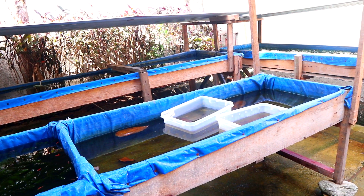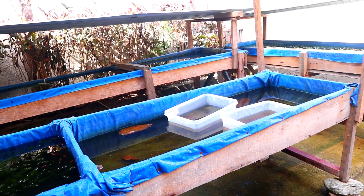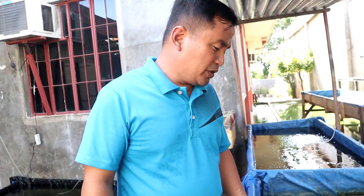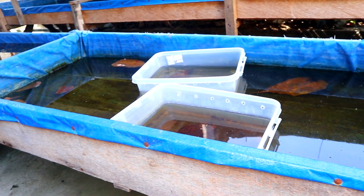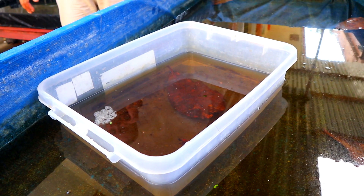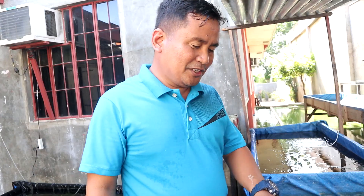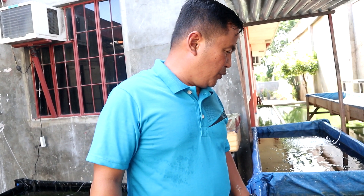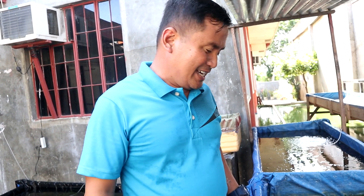We are going to float these breeder containers to get the same temperature for three hours. After three hours we will continue filming — three hours is good enough for this water to reach the exact same temperature. We're going to be right back after three hours, then we will release these very sensitive betta babies.